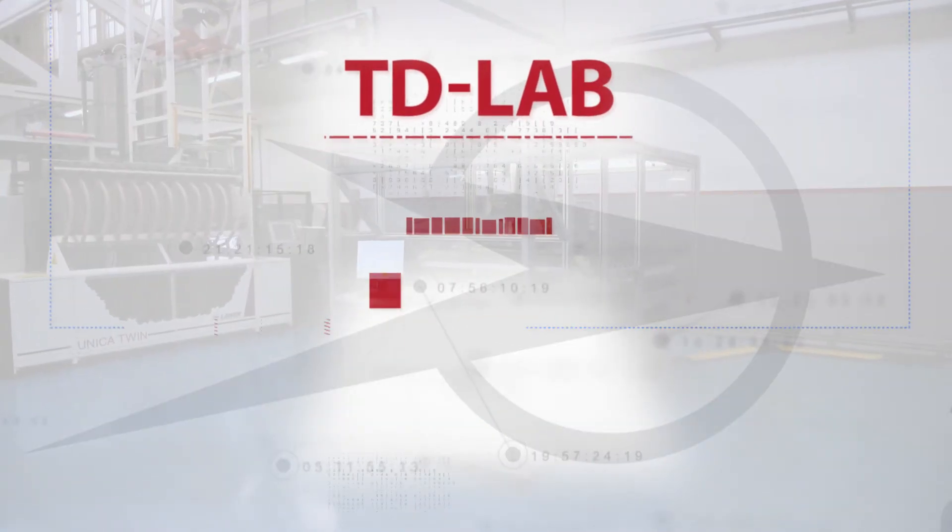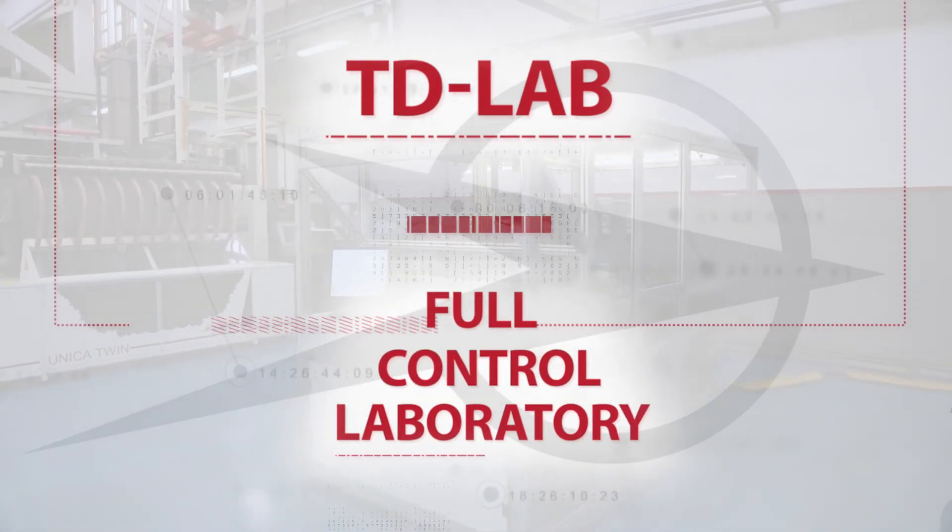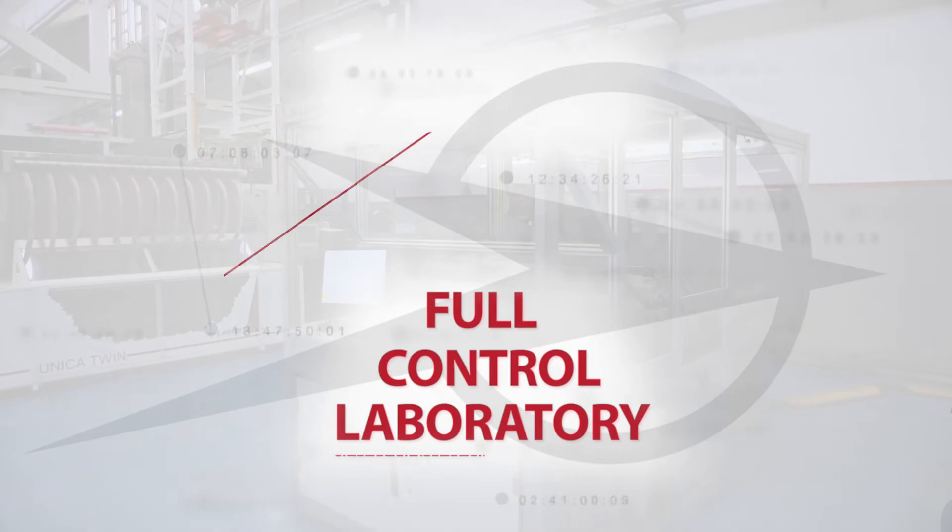TdLab. Full control laboratory. 100% made in Lava.